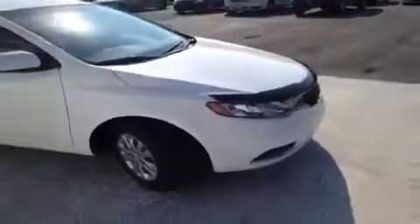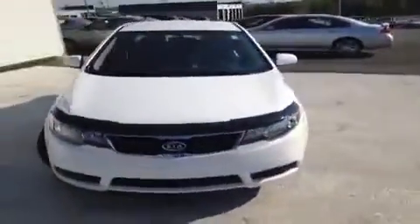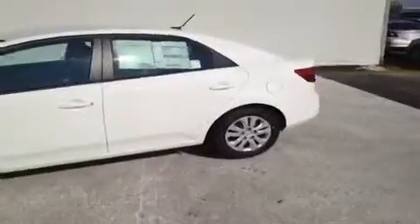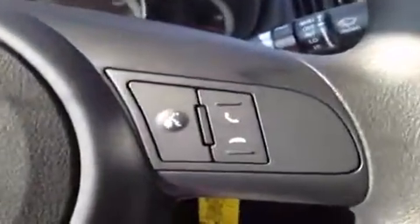Hey everybody. This 2013 Kia Forte LX video demonstration is brought to you by Carnival Kia Rivergate, which is located just south of the Rivergate Mall at 1536 Galison Pike North in Madison, Tennessee. All right, we're here in the driver's seat where I have a bunch of great features to show you. We're going to start with the stereo controls and the hands-free phone controls.